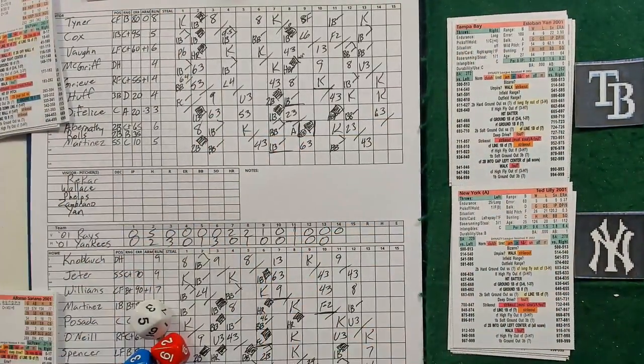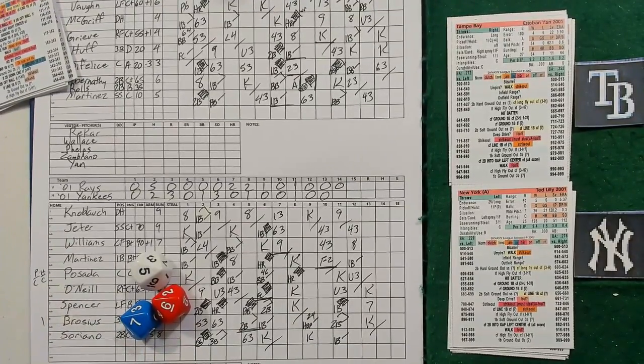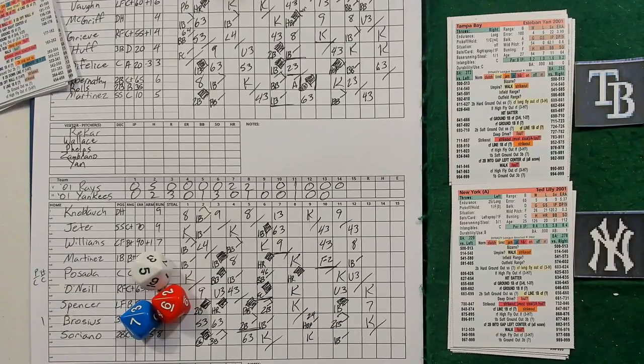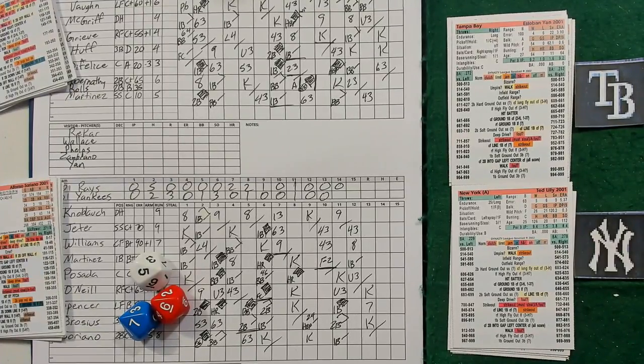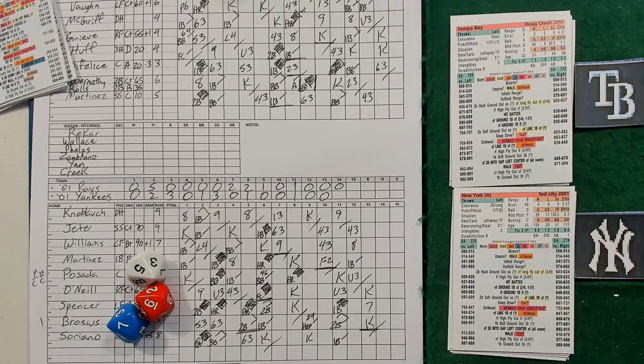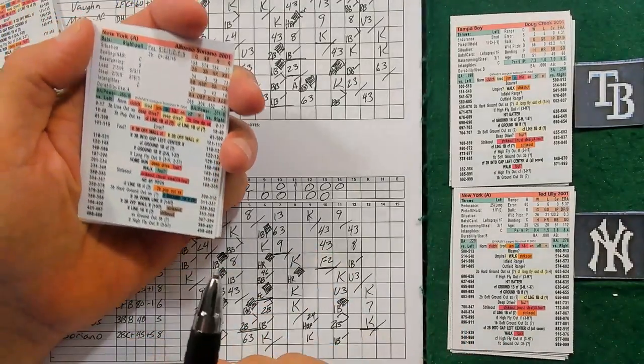Bottom of the 14th. De Manjian is a long reliever - he can go a long ways, he had 22 saves, probably was their closer. I think he needs to come out though. Let's make a pitching change for the Rays - timeout. Doug Creek on for the Rays, he's a lefty.